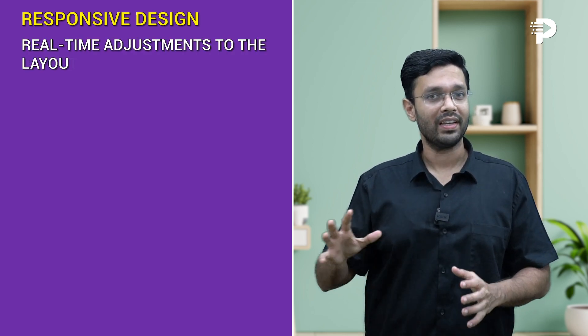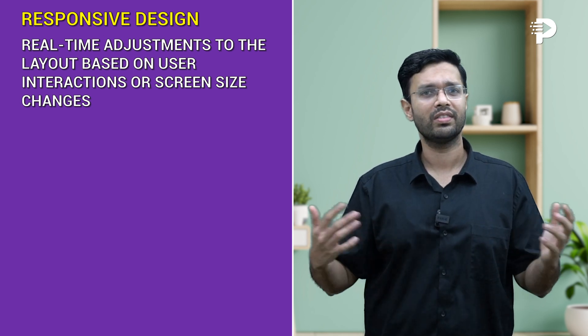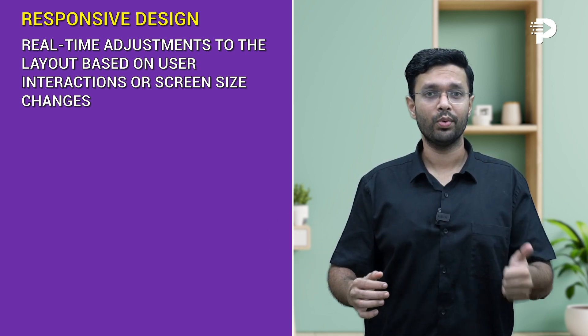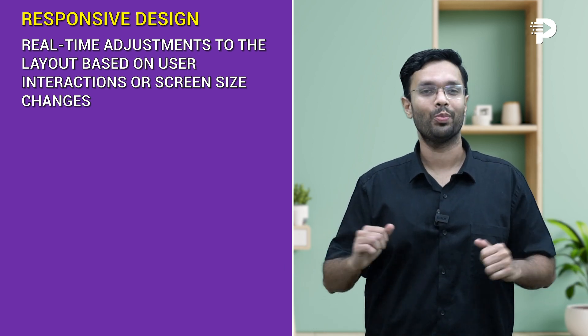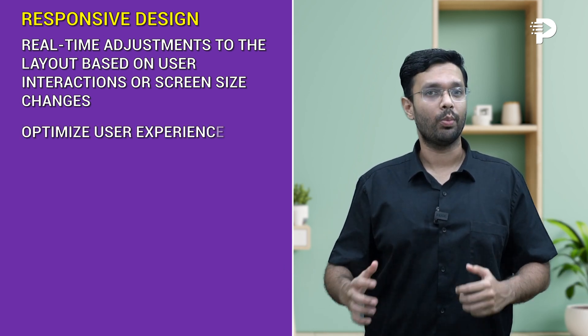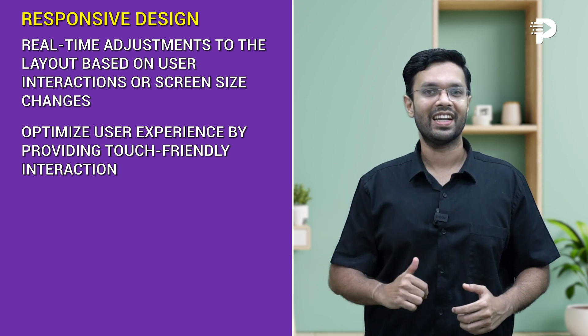Responsive design can be used to make real-time adjustments to your layout based on user interaction or screen size changes. So whether it's phones or desktops, your web page would adapt automatically. It can also be used to optimize user experience by providing touch-friendly interactions.